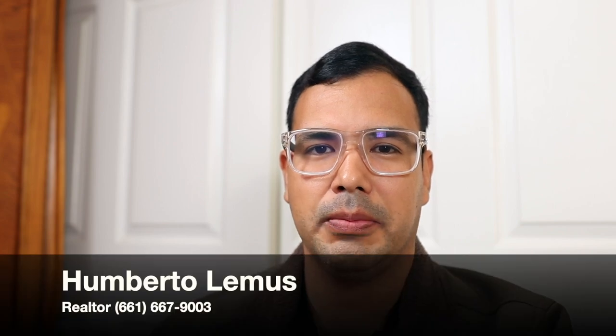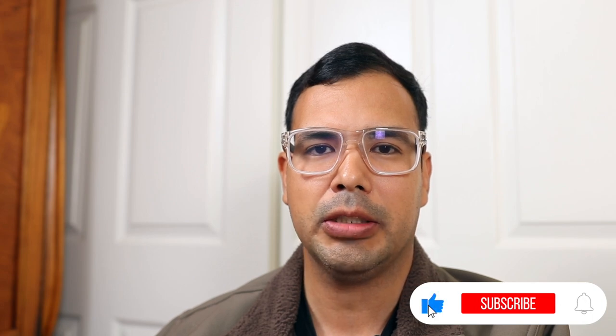Hello everybody, welcome back to the channel. My name is Humberto Lemus, I'm a real estate agent. Today on the video I'm going to be doing cold calls. Before we get into that, make sure that you like, subscribe, and hit that notification bell so you can get notified the next time I upload a video.